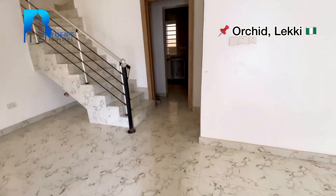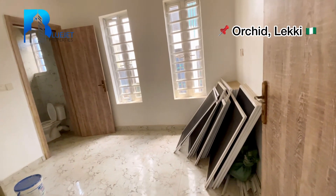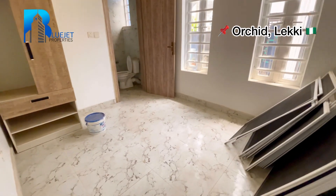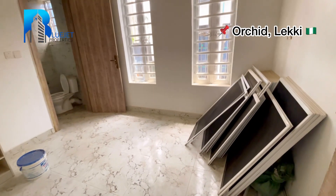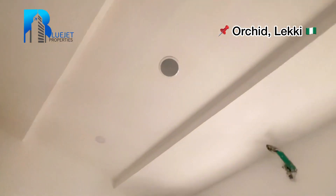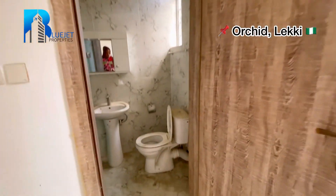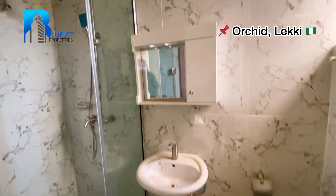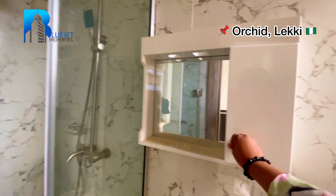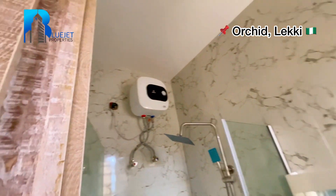Going in, by my right we have the first room downstairs. Note that once this property is purchased, the current furnishings will be taken out. You can see the size — a four-and-a-half by six bed can fit conveniently with space. This is the wardrobe — check the pop ceiling and the lighting, and there is an inbuilt audio speaker. The en-suite has a toilet, sink, mirror with a small shelf, shower, and water heater.